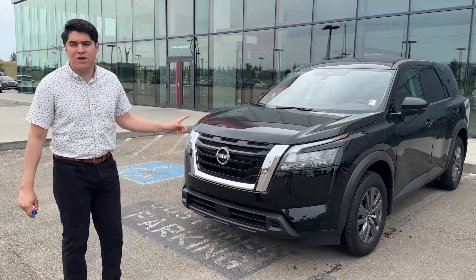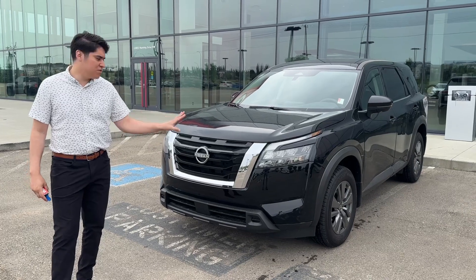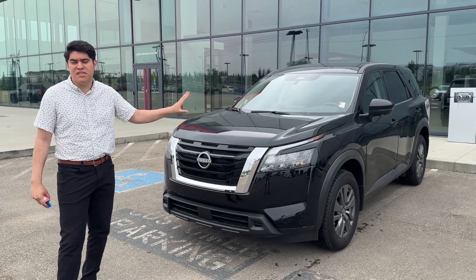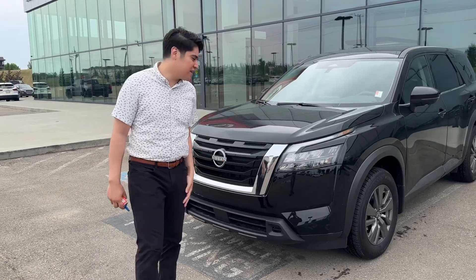It's in a beautiful black color. I know you inquired on our gray — that is my manager's demo, so it does have a few kilometers. This one has 23 kilometers. And if we're looking at getting you into a gray one with zero kilometers, we can definitely look at something like that as well.